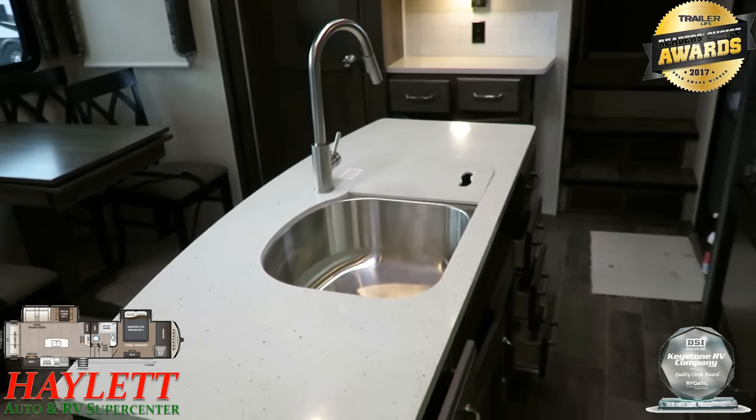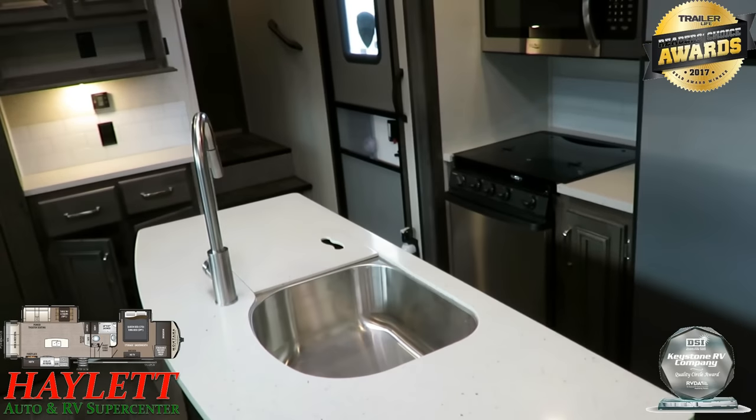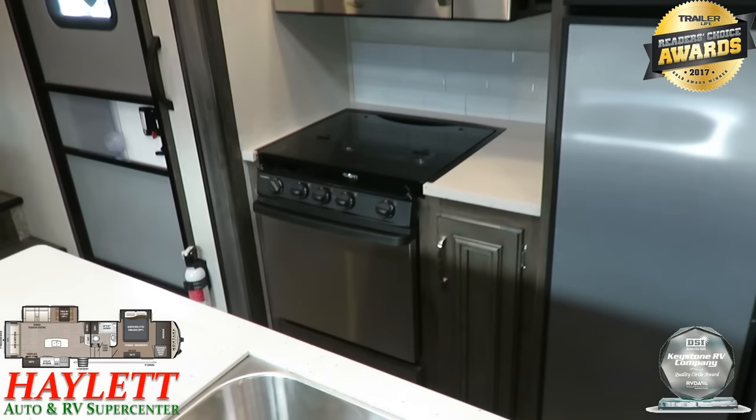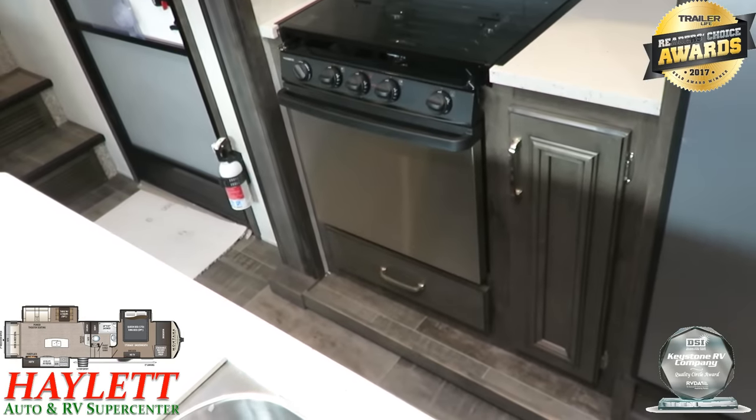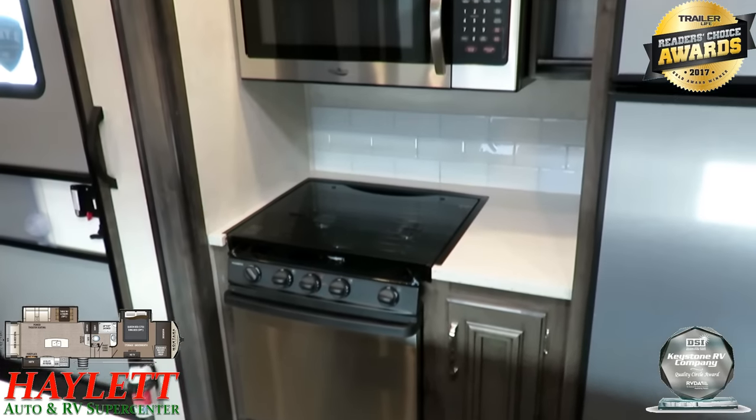A lot of brands give you either the farm sink or the double basin — Montana does both, and that's awesome. They give you great prepping and cleaning space. There's an extra drawer below the stove, and I love that they flush-mounted that stove for prep space.